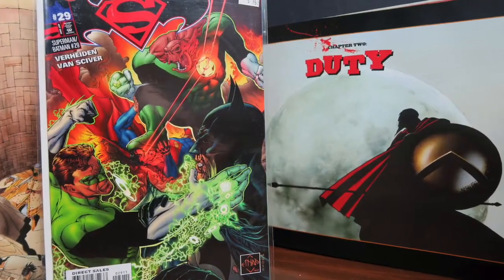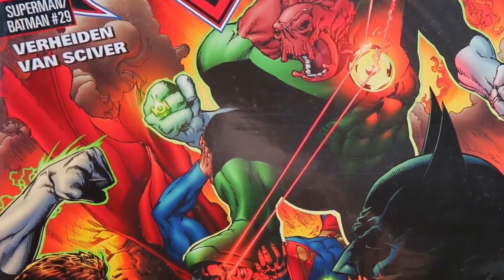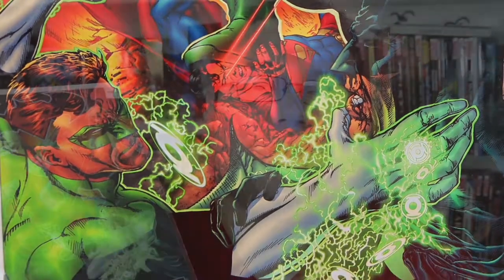Another really awesome thing I found is Superman Batman number 29. The reason I picked it up is because of the fantastic Ethan VanSkyver cover. It's a really cool cover where you see Batman and Superman getting beaten by Kilowog and Hal Jordan Green Lantern. I got it at Half Price Books for $1.50 and it's in great shape.